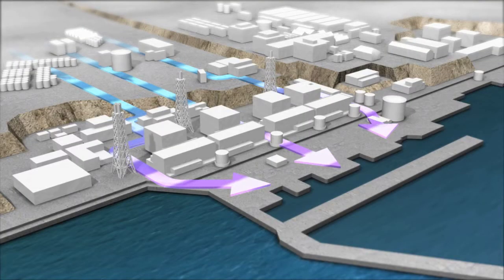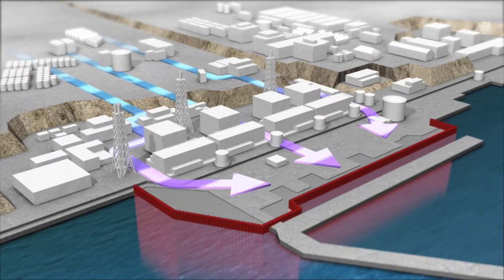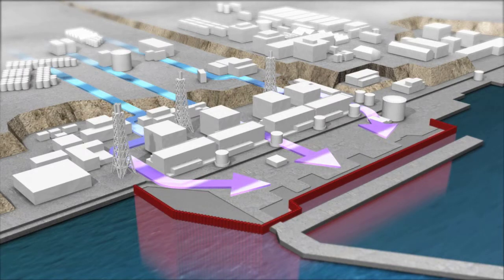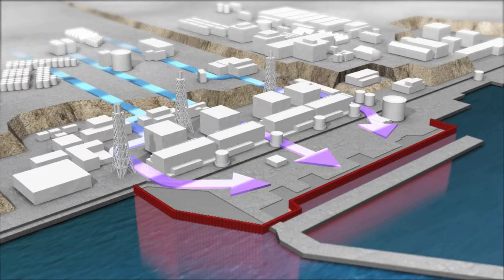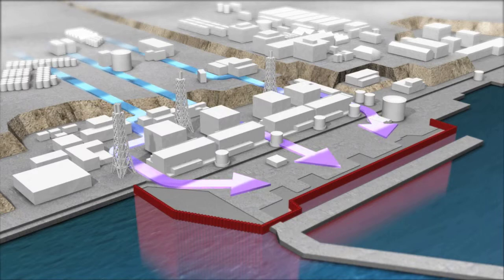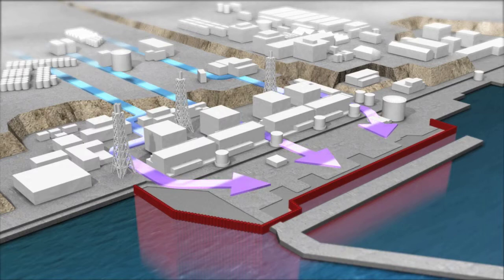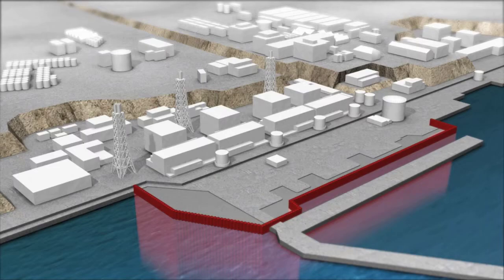The seaside impermeable wall is a reliable method of preventing marine contamination. This is achieved by installing steel piles side-by-side undersea. The wall blocks the flow of underground water containing radioactive materials, and consequently reduces the amount of radioactive materials flowing to the inner port.